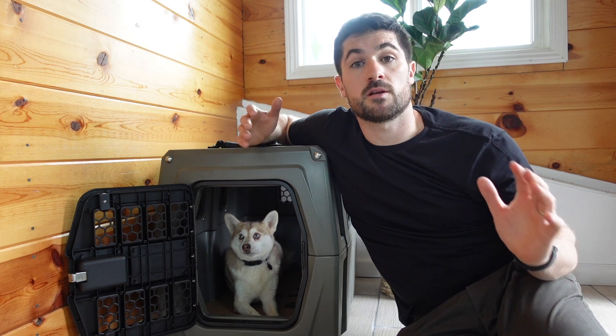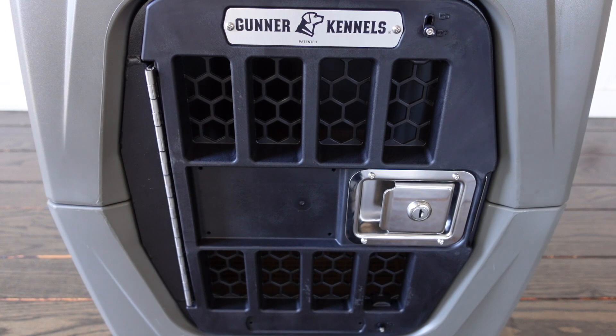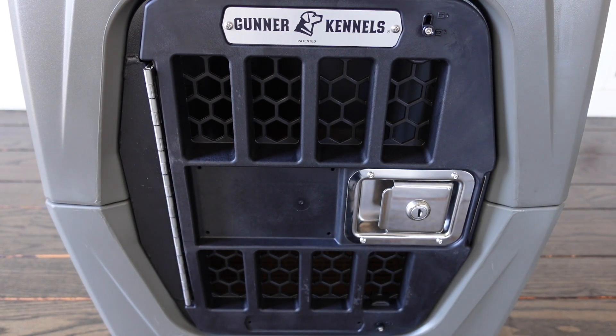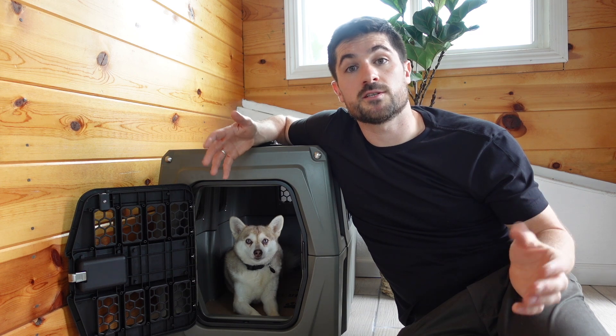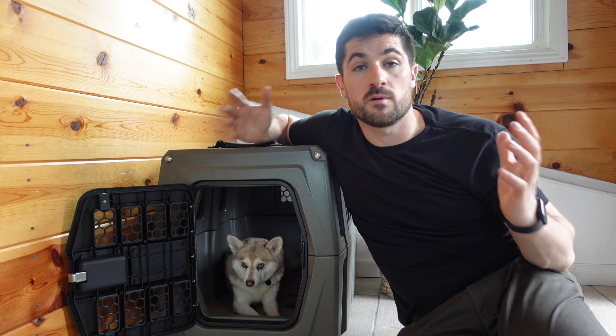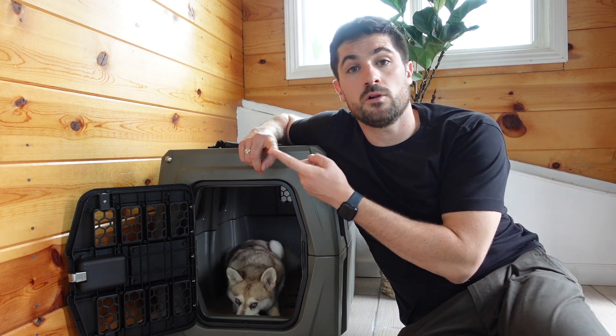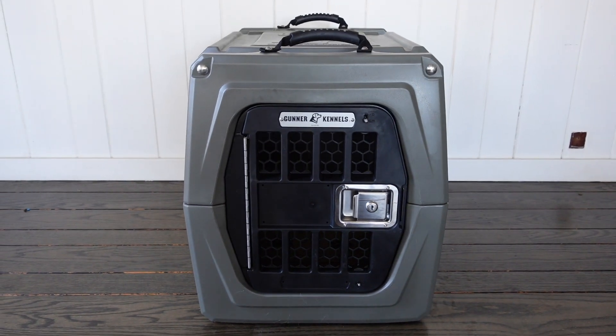Gunner have established themselves as one of the top crate makers in the USA, and I was really excited to get my hands on this G1 Kennel. They've proven really popular thanks to their innovative design, key features, and emphasis on safety. Perhaps the most encouraging thing from a pet owner's perspective is that the small, medium, and intermediate sizes have all been crash test certified by the Center for Pet Safety.